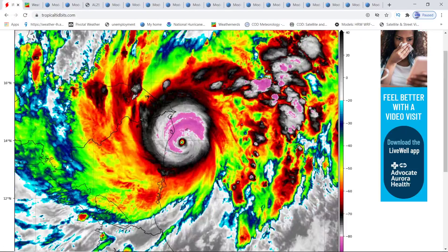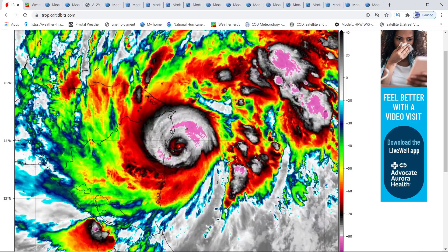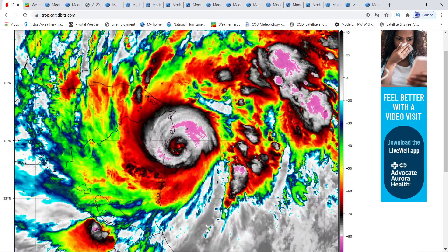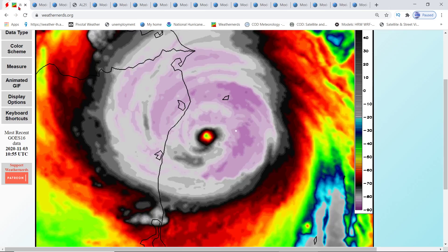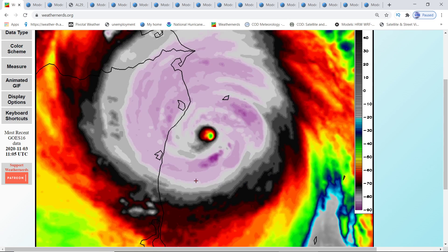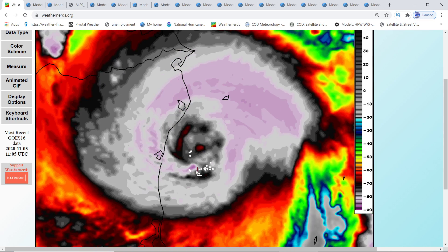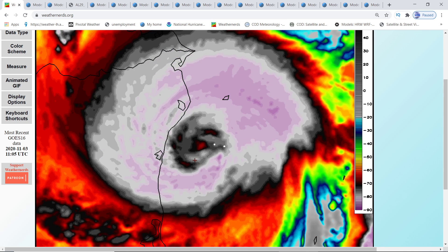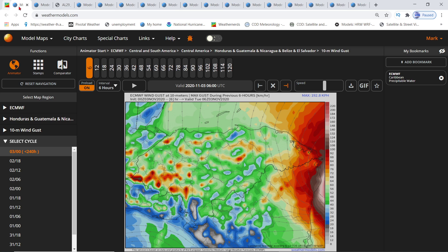I'll show you why I don't trust the H-WARF. Here's your current satellite shot. You can see the eye is starting to close up — it's actually starting to weaken instead of strengthen like the H-WARF indicated. Look at it closing up. It still has lightning around it and still has a lot of power, still a beast, but it is not intensifying further. It is weakening before the eye makes landfall.